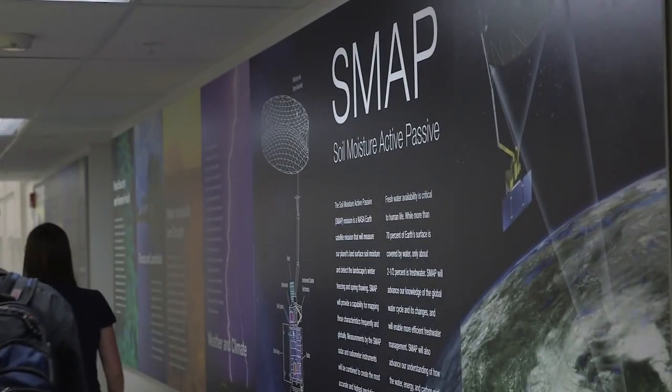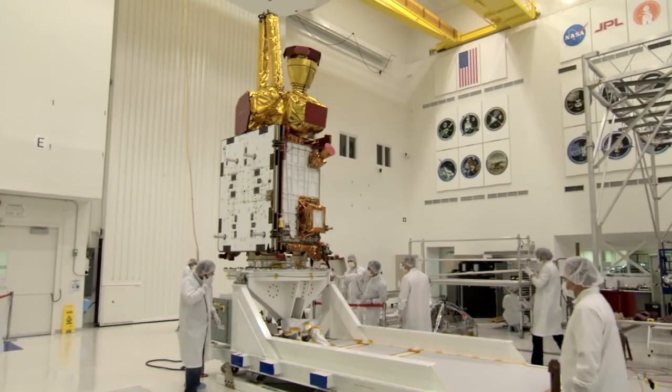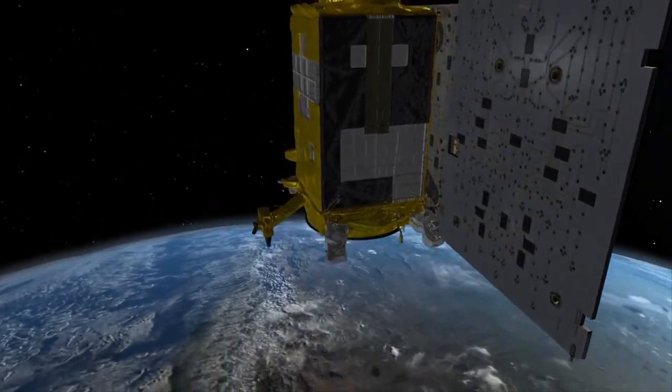SMAP is an acronym for Soil Moisture Active Passive. It's a satellite that studies the Earth's moisture content — where it is, where it comes from, where it goes. Soil moisture plays a very active and vital role in the water cycle, and we all depend on it in ways that we don't realize every day. Every three days, we'll have a soil moisture map of the entire Earth, and it will allow scientists to track water availability around the globe, which will also help in guiding policy decisions.